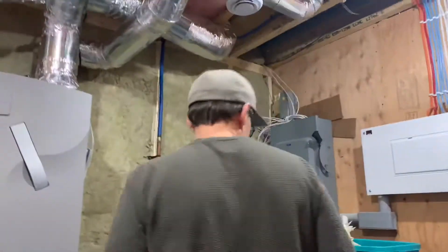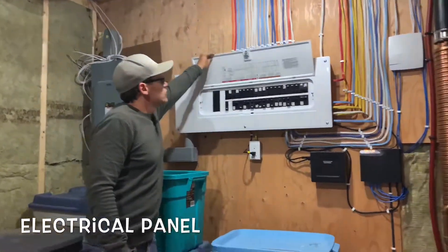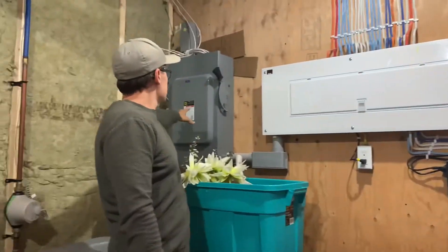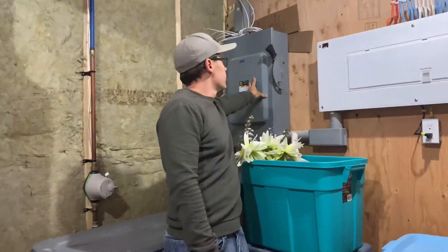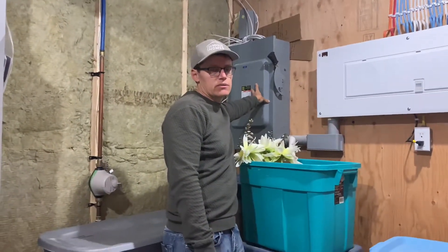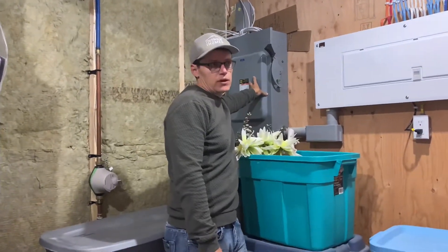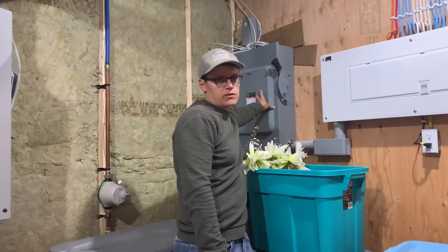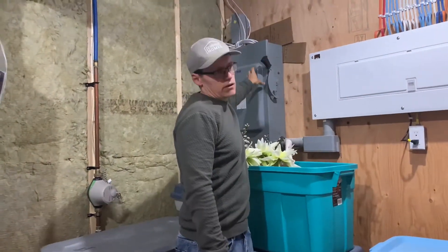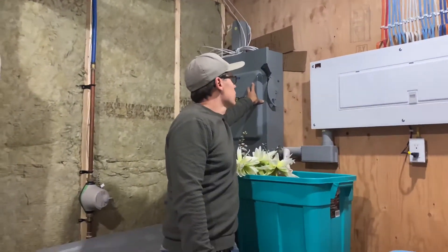We have a very standard electrical panel. The only thing we did different is we have a shut-off before our electrical panel, so that when we put our solar panels on the house — hopefully next spring — we don't have to do a hard shut-off with the utility at the street. We can just shut the power off here, wire our inverter, and go from there.